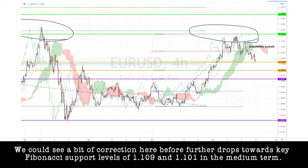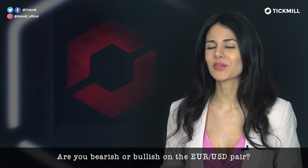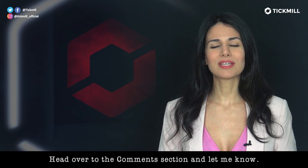Now, are you bearish or bullish on the euro-dollar pair? Head over to the comment section and let me know.